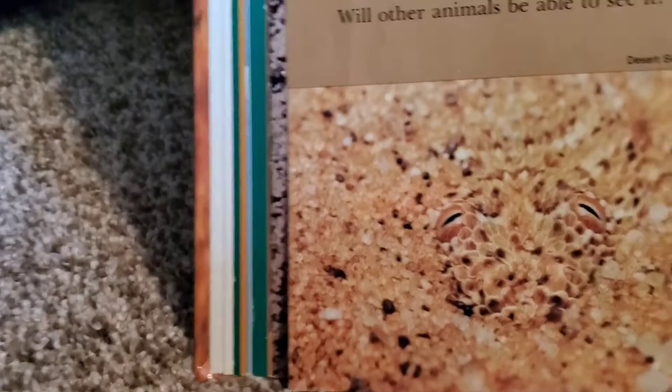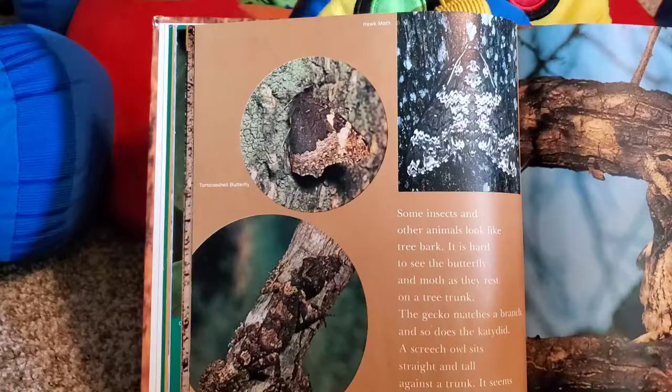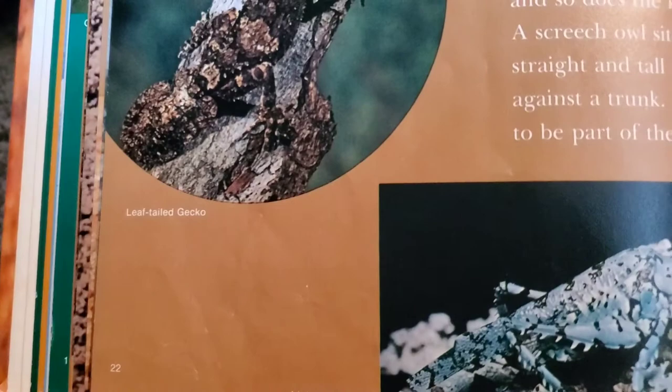Will other animals be able to see it? This peacock flounder seems to be a part of the sea. The strange-looking flatfish can change its spots and colors to match the scenery on the ocean floor. Some insects and other animals look like tree bark. Look at these things. It is hard to see the butterfly and moth as they rest on the tree trunk. A gecko matches a branch, and so does the katydid. A screech owl sits tall and stays in the trunk — it seems to be part of the tree.